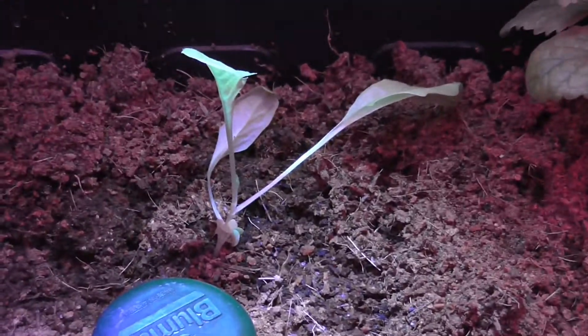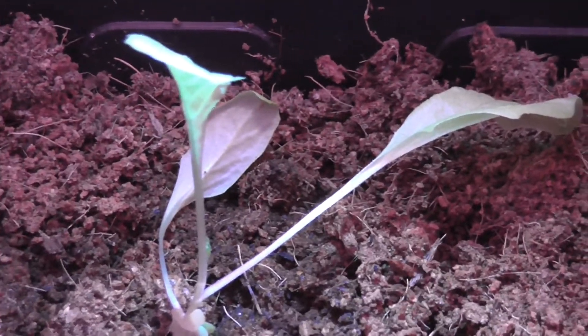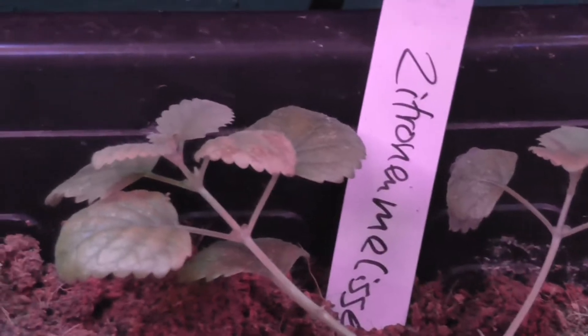Direkt daneben haben wir natürlich den anderen amerikanischen braunen Salat. Sieht auch super aus und freut sich jetzt unter dem LED-Licht, dass er wieder ein bisschen Sonne abbekommt – beziehungsweise künstliches Licht, weil in letzter Zeit war es ja echt nur noch am Regnen.